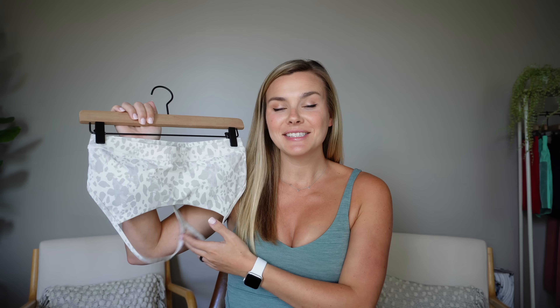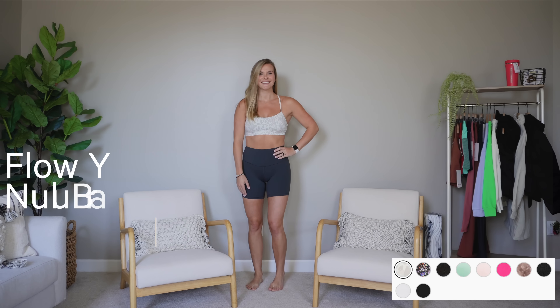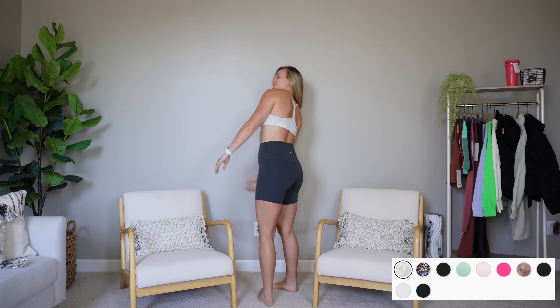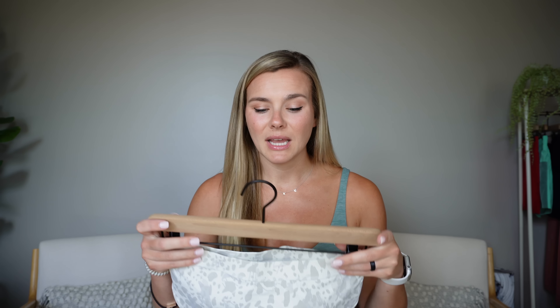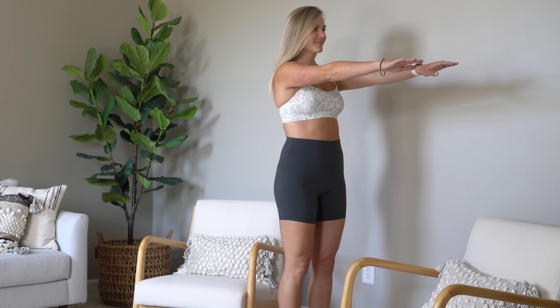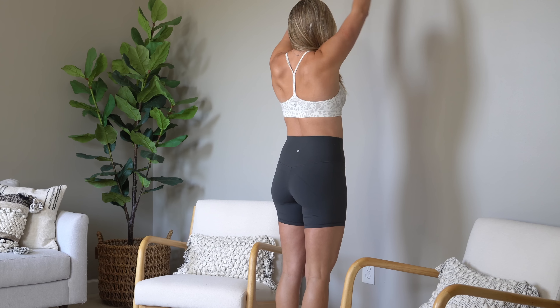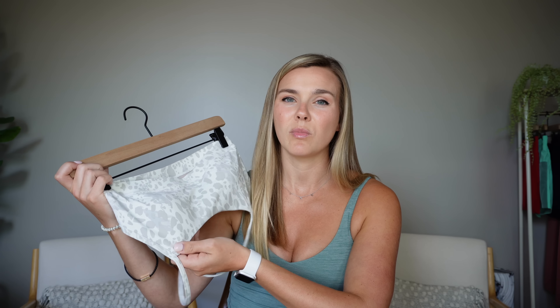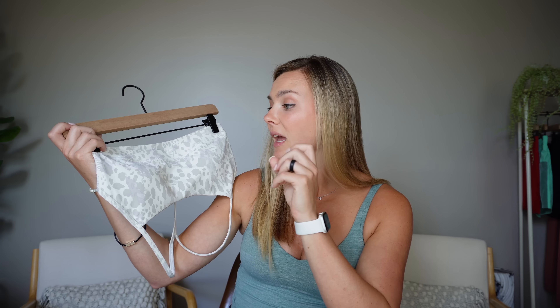First item up is the Flow Y Bra. I have a bunch of these but wanted to try this new cheetah pattern — the white paired with graphite gray. I also wanted to try a size eight because the sixes have always been a little tight. This has a thicker band than something like the Free to Be Wild. Now especially breastfeeding, the size eight fits much better. The nulu material is very soft — great yoga bra — but keep in mind it is a lower support bra.